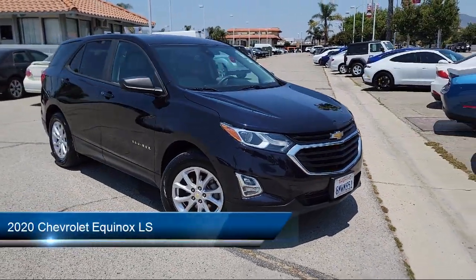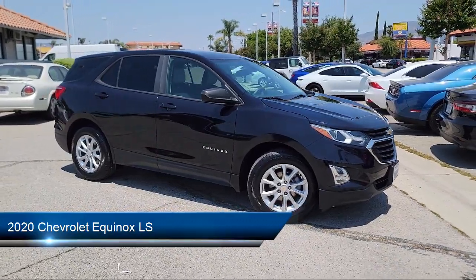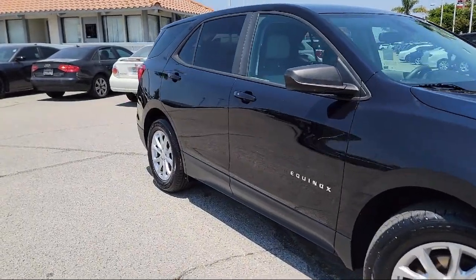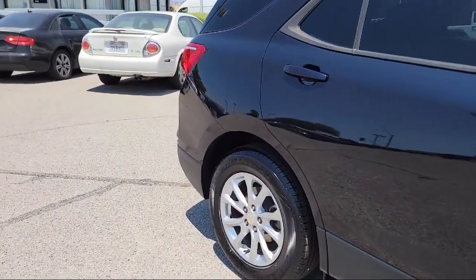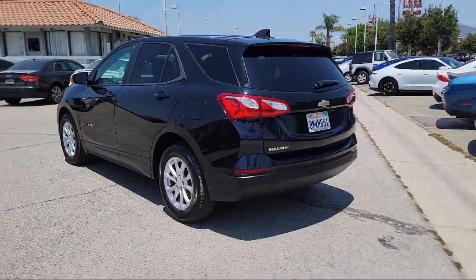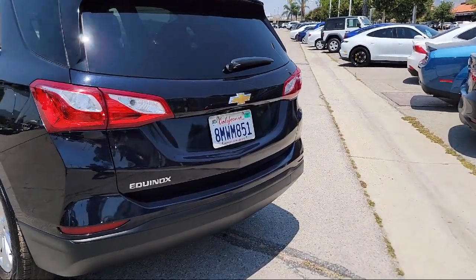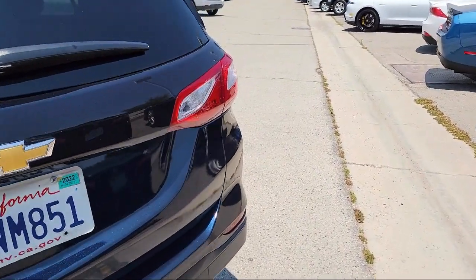It comes equipped with a 6-speaker audio system, automatic emergency braking with front pedestrian detection, audio touch screen display, pre-collision warning system with pedestrian detection, USB auxiliary audio input, front overhead console, wireless Bluetooth data link, rear side curtain airbags, drive mode selector, power side mirror adjustments, and much more.